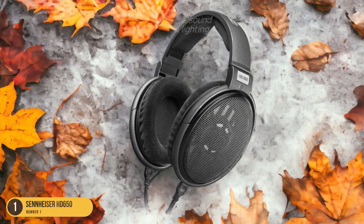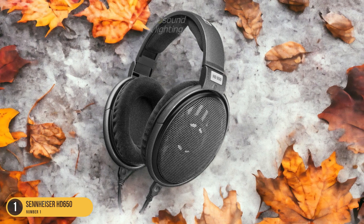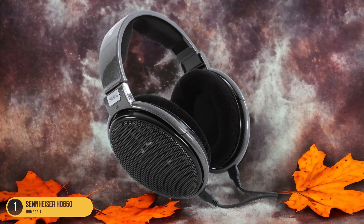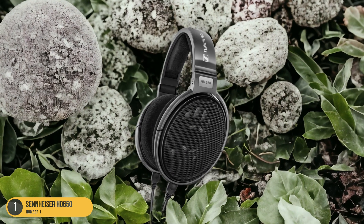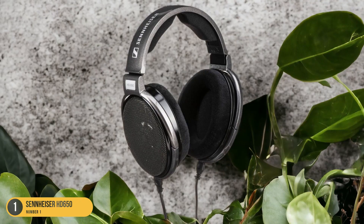The HD 650 excels in reproducing vocals with lifelike clarity and instruments with remarkable precision. Whether you're listening to your favorite tracks or diving into a new album, these headphones reveal layers of sound that may have previously gone unnoticed. The velvety ear cushions provide comfort for extended listening sessions, allowing you to get lost in the music without any distractions.